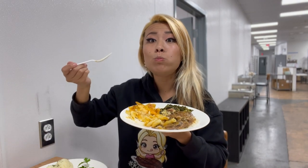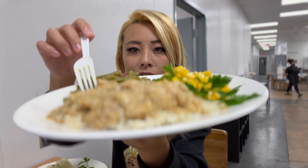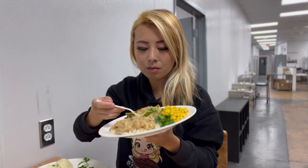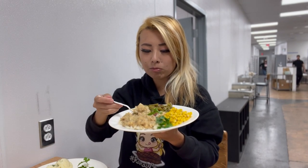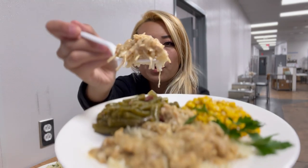Dude, this place is absolutely amazing. The mac and cheese — these people are crazy! I'm gonna try out this smothered chicken now. So creamy. There's so much spices in all of this.